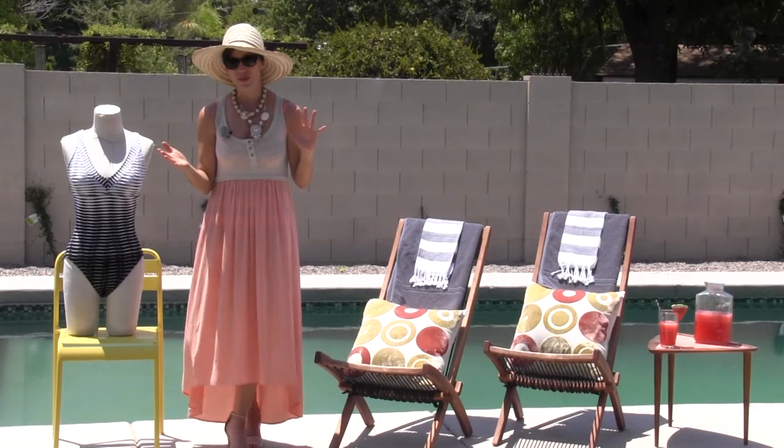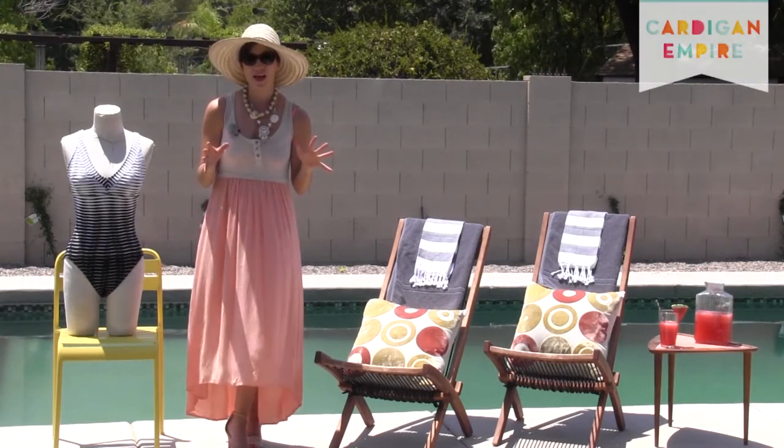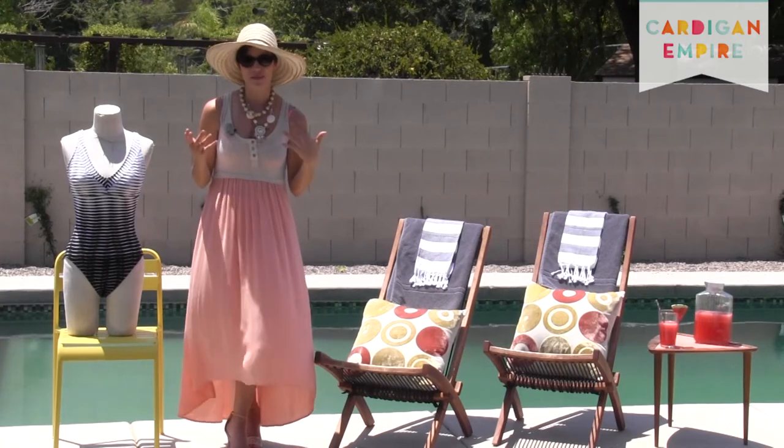Welcome to the Cardigan Empire Swimsuit Edition. For the lower figure, your swimsuit phobias descend where your ankles ascend.